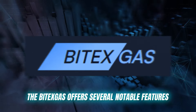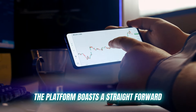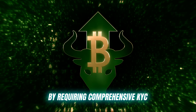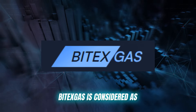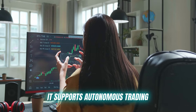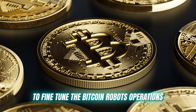Vitax Gas offers several notable features designed to enhance the user experience. The platform boasts a straightforward fee-free sign-up process and emphasizes robust security measures by requiring comprehensive KYC details during verification. It supports autonomous trading, enabling users to trade hands-free with the aid of analytical tools to fine-tune the Bitcoin robot's operations.